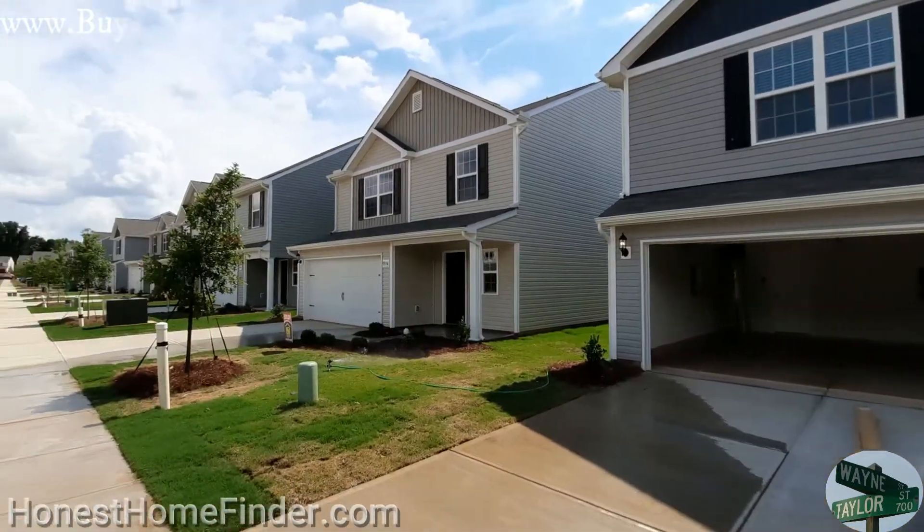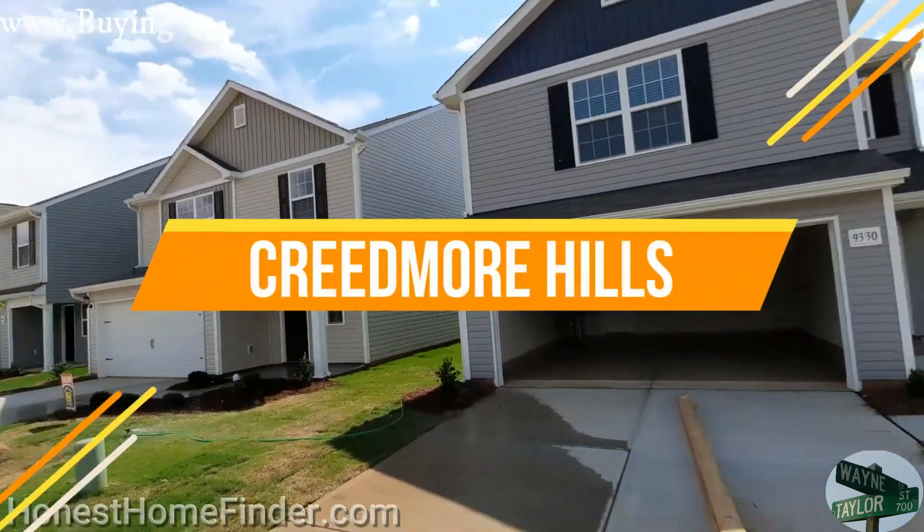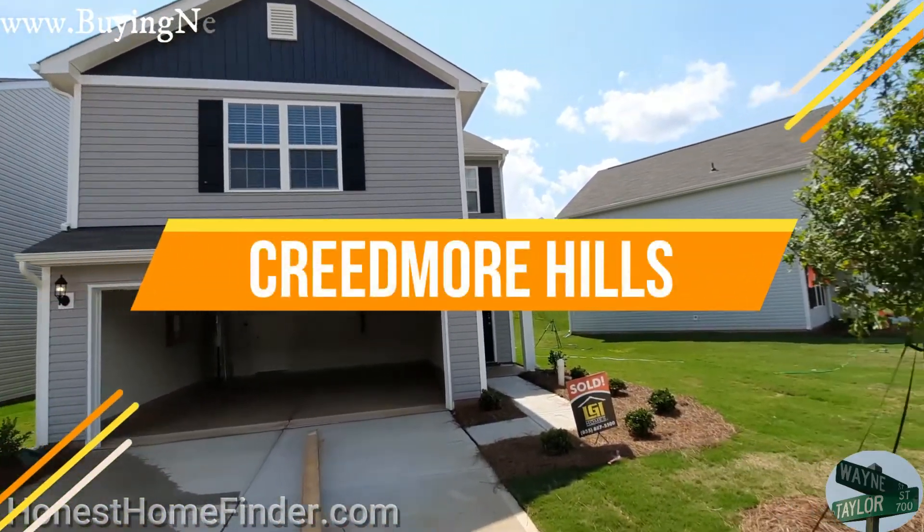Hey folks, Wayne Taylor, Honest Home Finder. On this beautiful day in Charlotte, North Carolina, we are at Creedmoor Hills with LGI Homes.